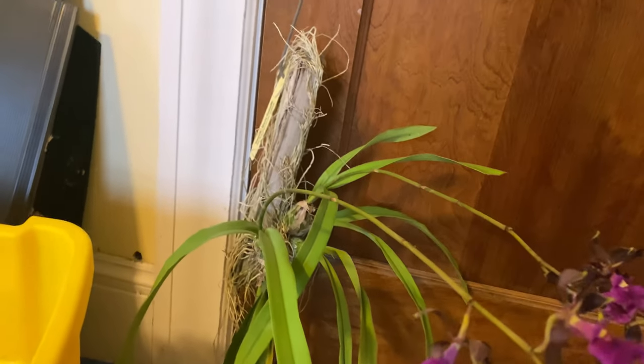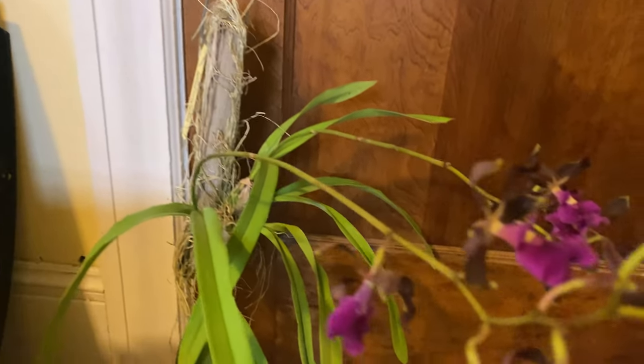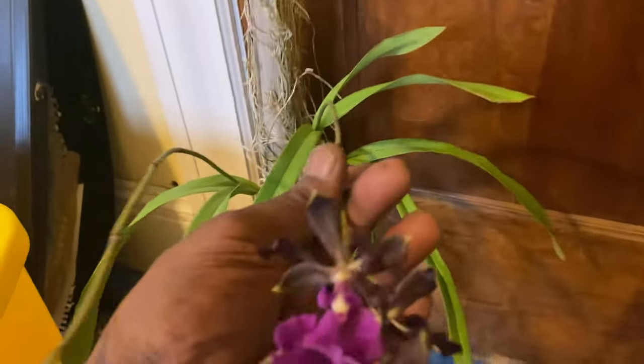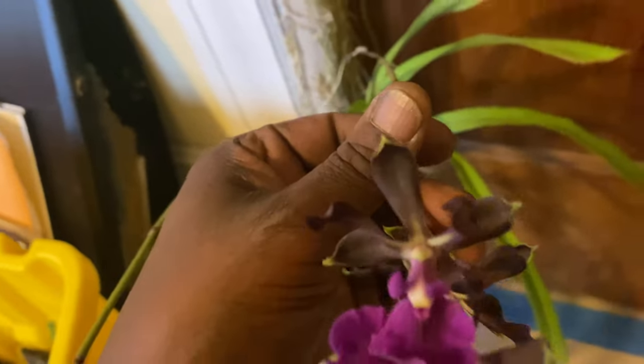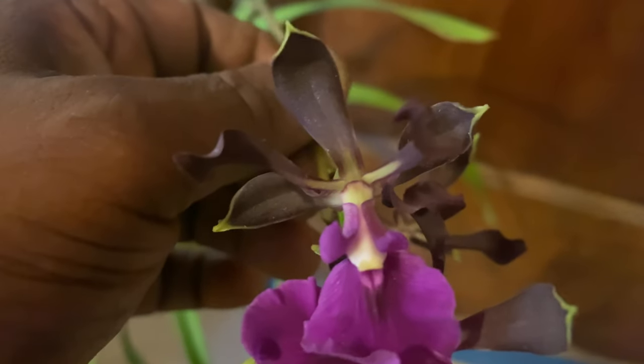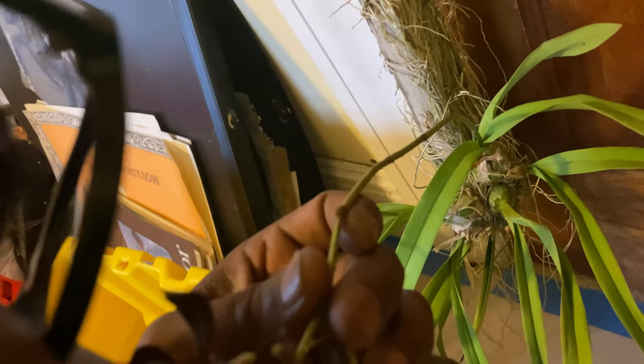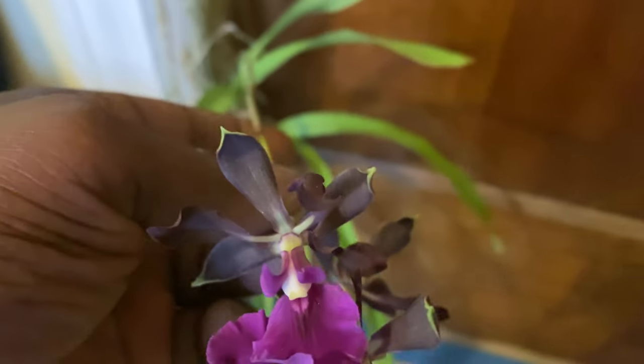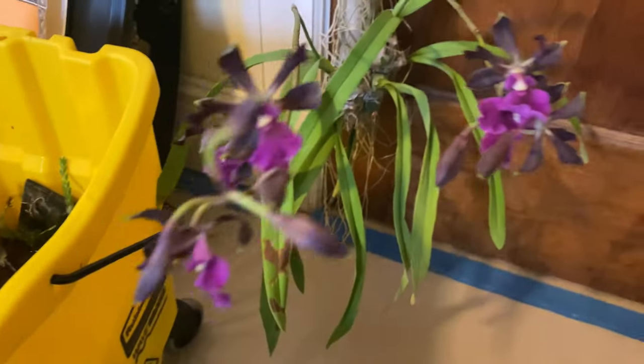Let's go over here to Encyclia Rhys Grisafii. Oh, that is very pungent and musky, with a little bit of mothballs in there. That dominates it, but there is a slight sweetness that is trying to come through.